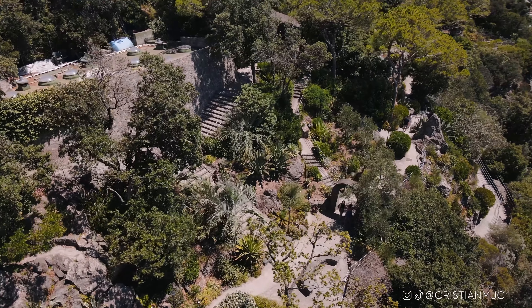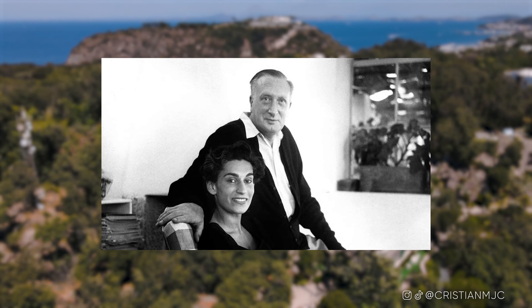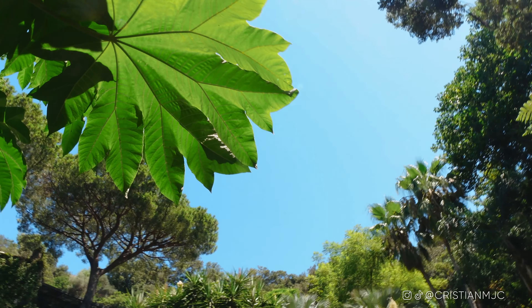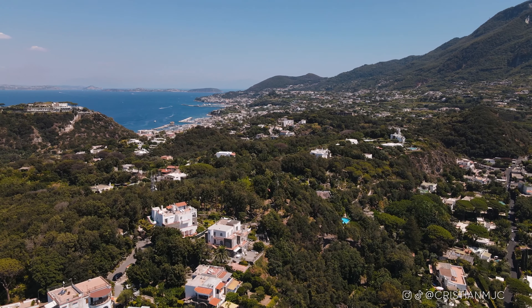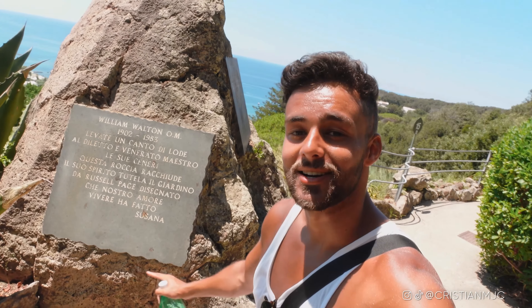What I find crazy is imagine being a foreigner — Lady Walton being Argentinian or William Walton being British — and creating something in a foreign country that actually becomes one of the top visited sites in Ischia. That is really what I consider leaving a legacy. Here is actually where William Walton's ashes are kept.